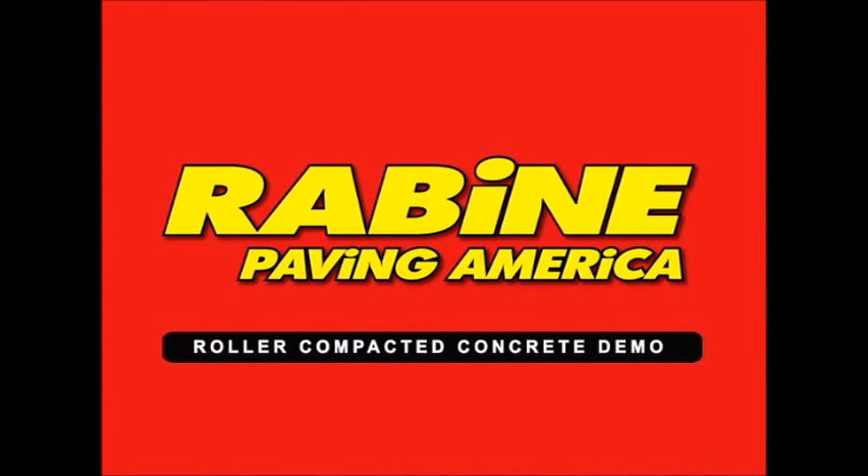Rabine Paving America and Rabine Utility Paving continue to lead the industry in world-class pavement engineering, innovation, and advancements in technology.